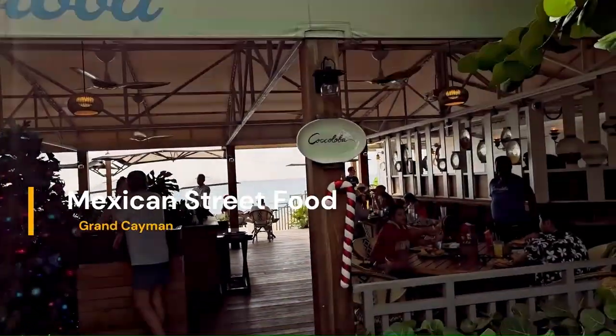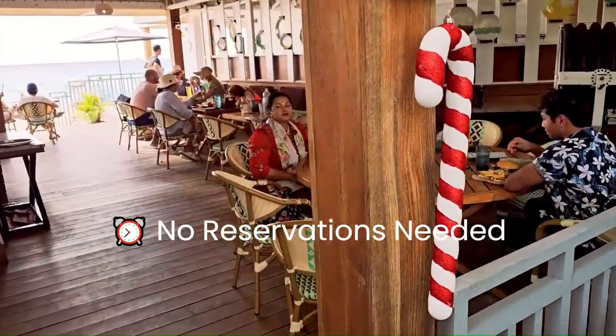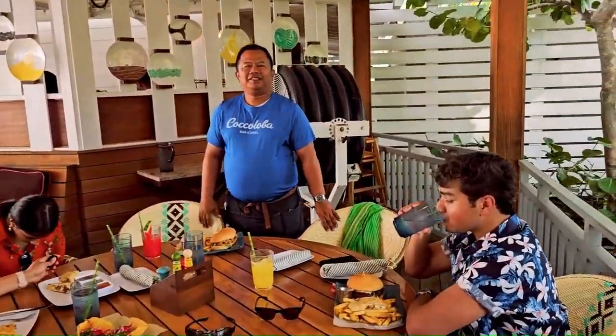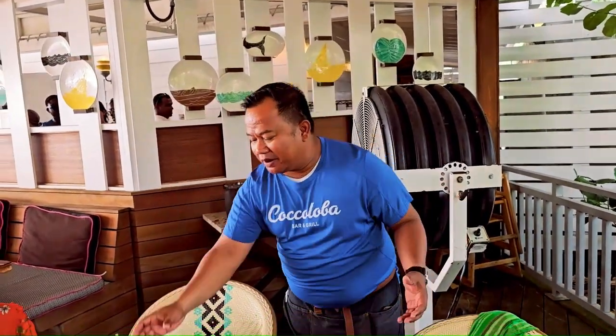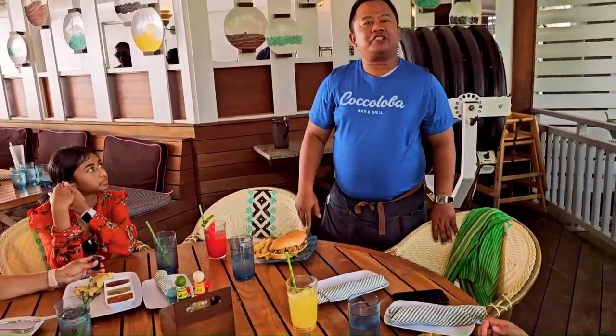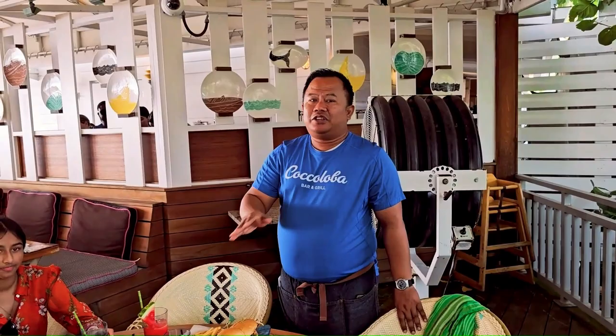This is Kokolova restaurant, one of the restaurants of Kimpton Seafire Resorts and Spa. We are here for lunch at this beachside restaurant. The staff member introduces himself: 'Good afternoon, my name is Adi, welcome to Kokolova. We have watermelon juice, pineapple juice, fresh lime, and the best tacos on the island for you to enjoy.'